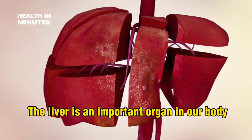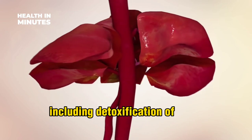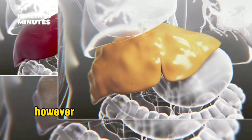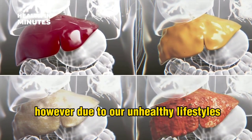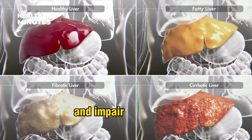The liver is an important organ in our body that performs several important functions, including detoxification of toxins. However, due to our unhealthy lifestyles, the liver is constantly exposed to toxins that damage its cells and impair its function.